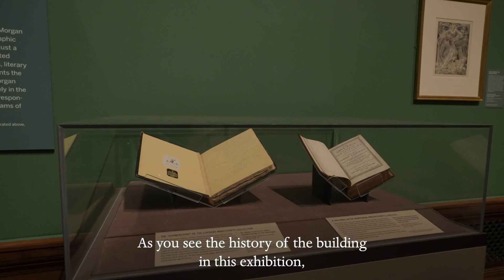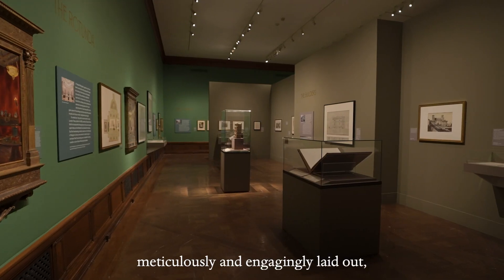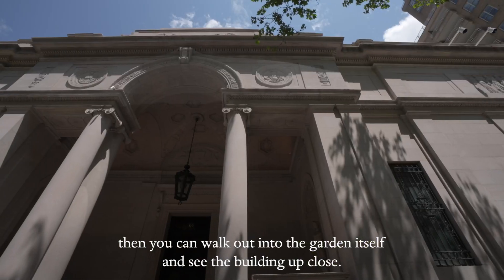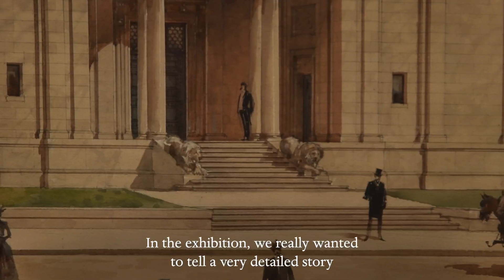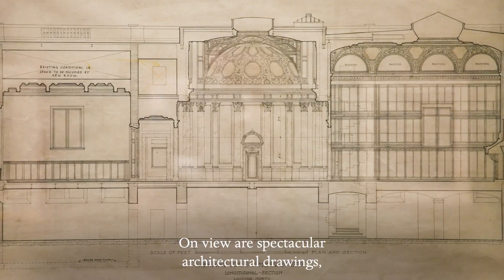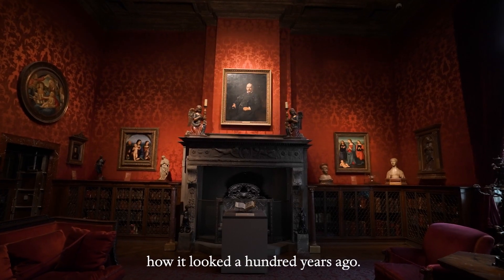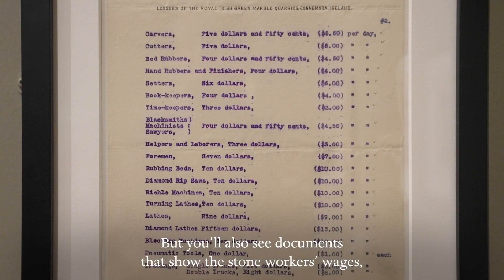As you see the history of the building in this exhibition, meticulously and engagingly laid out, then you can walk out into the garden itself and see the building up close. In the exhibition, we really wanted to tell a very detailed story about the construction process of the library. On view are spectacular architectural drawings, early photographs and paintings that show how it looked a hundred years ago. But you'll also see documents that show the stone workers' wages and correspondence with the various craftsmen.